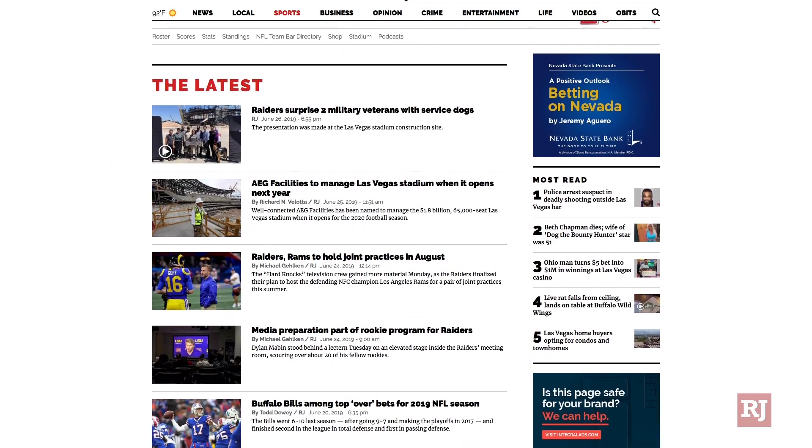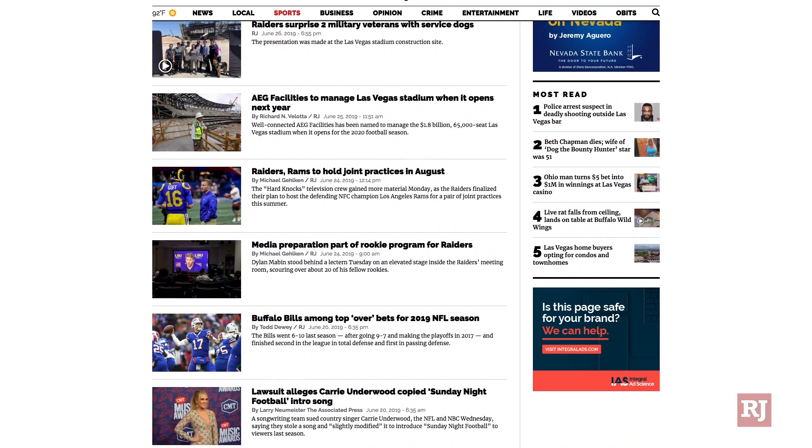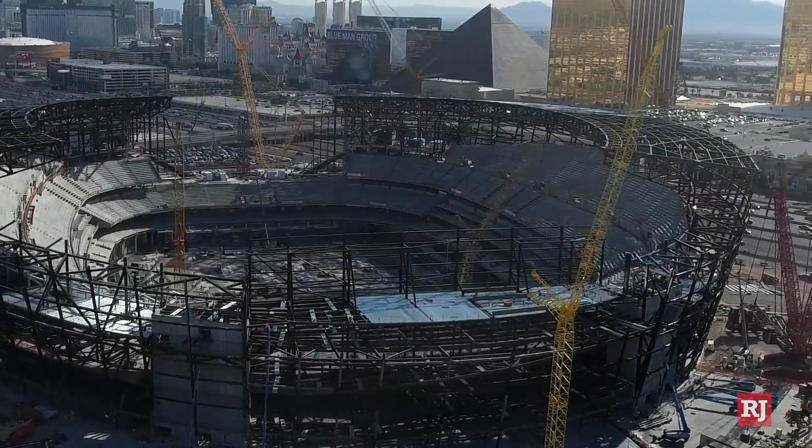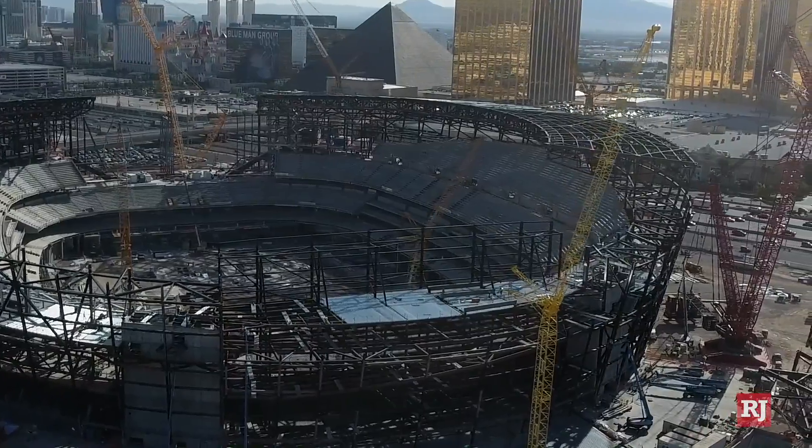There you have it. We hope you enjoyed the show. For all your stadium and Raiders news, go to reviewjournal.com daily, and always check back here at Vegas Nation where we continue to bring you stadium shows as the project is built before our very own eyes. For Review Journal's Rick Vallotta, I'm Ed Graney. We thank you for watching, and we'll talk to you next time on The Stadium Show.